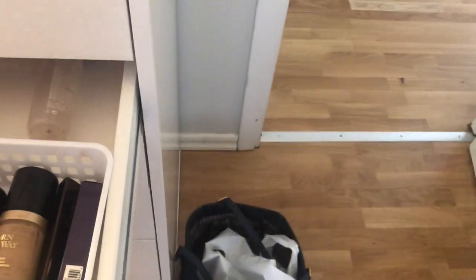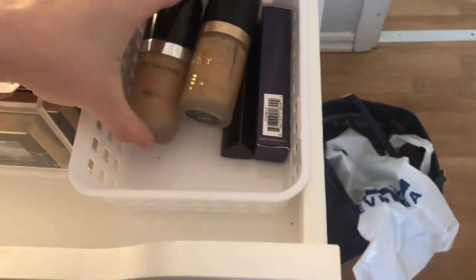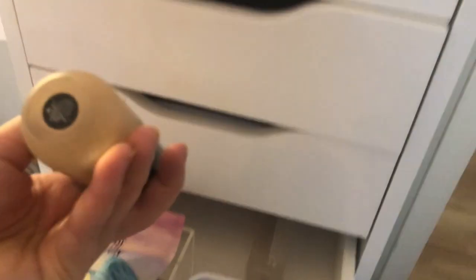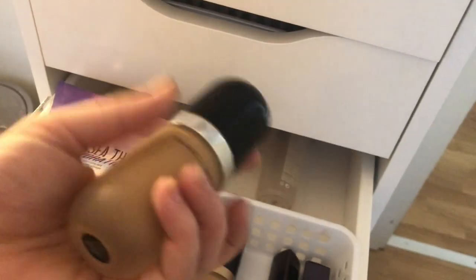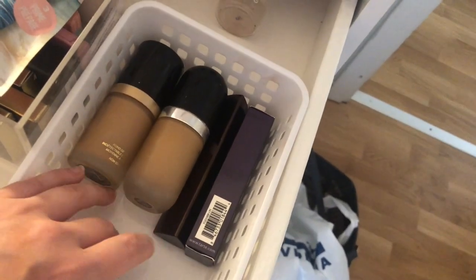I have my Marc Jacobs foundation in two shades: Medium Ivory, which is my everyday color, and Honey Medium, which I use in summer or mix with the lighter shade. I think I'll wait with this drawer and put it in a bag so if anything smashes it doesn't ruin everything.